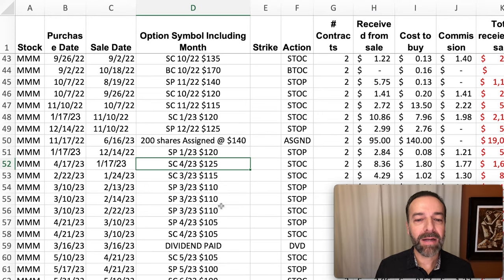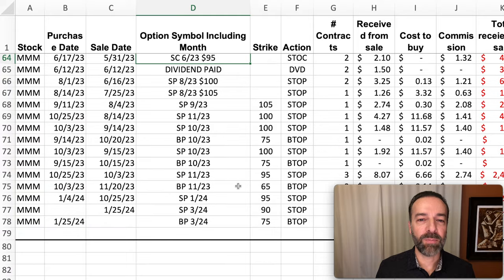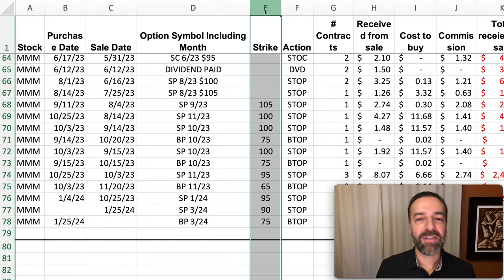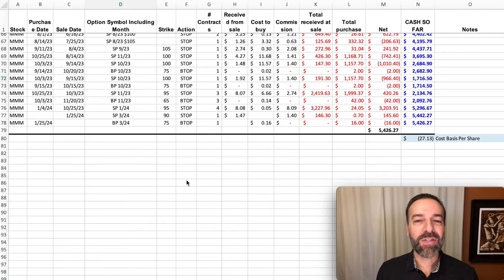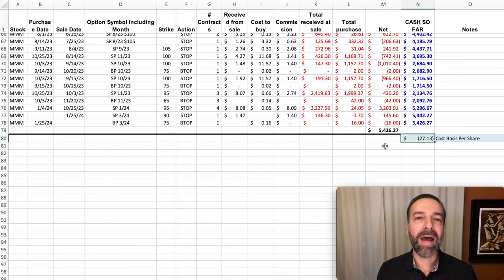Now as I continue to scroll down here, keep an eye on the strike prices we're selling these cash-secured put options at. So we sold the $105, here you see the $100, the $95. And now I've switched my spreadsheet over to help you see the strike prices easier — column E is now the strike prices that we're selling. Overall, we're dealing with a stock that's experienced a very strong decline over the past several years; its value has basically been cut in half. And yet, during that same time frame, we've realized a profit of over $5,400 against 3M by selling options in it. Basically approximately 200 shares we've been trading in it — we've pocketed a net profit of over $27 per share.